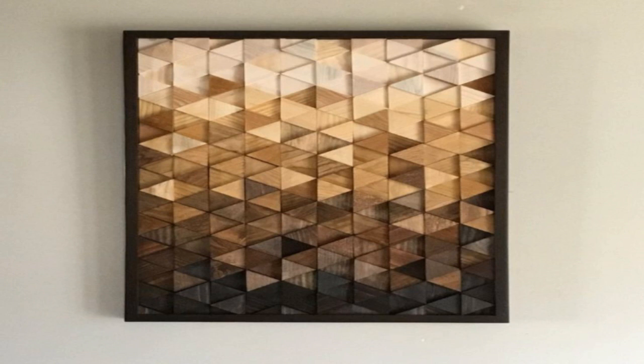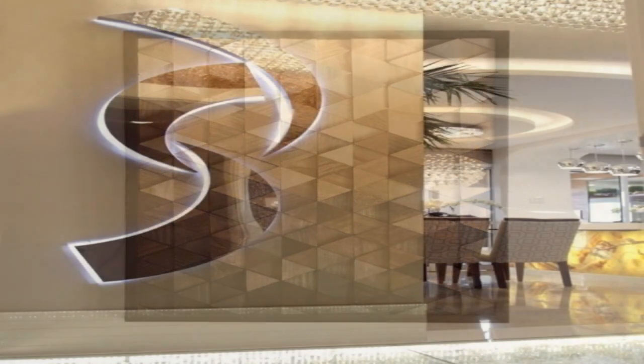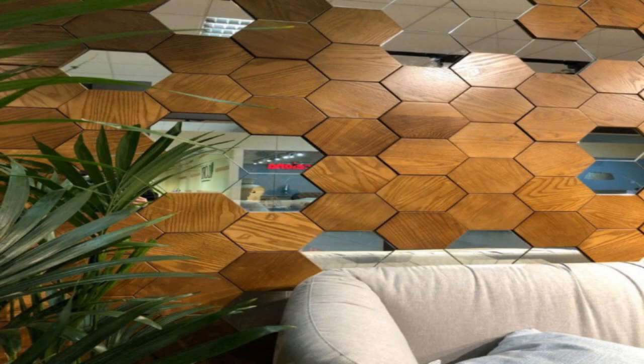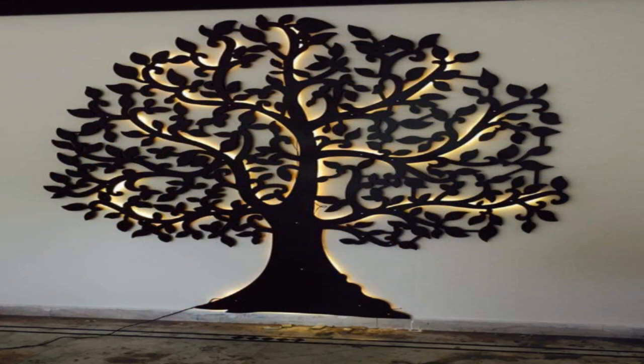6. Paint a mural. Let your walls transport you to another place by adding a mural. Whether you hand paint it or choose a wall covering, the motif will make a big impact.